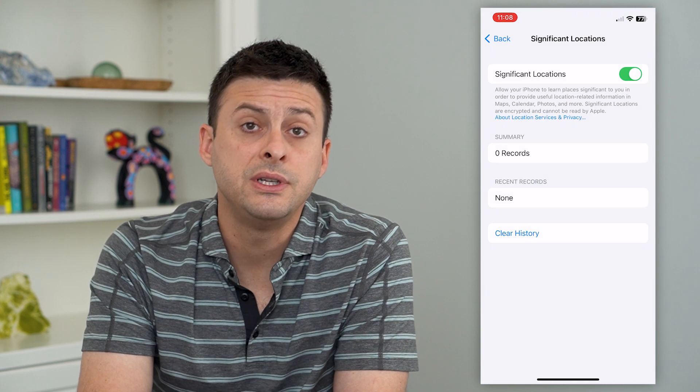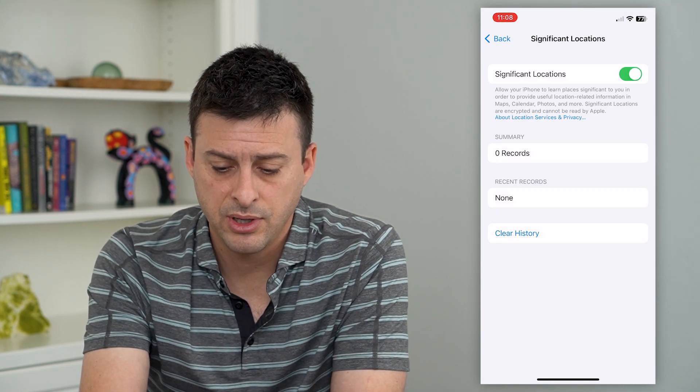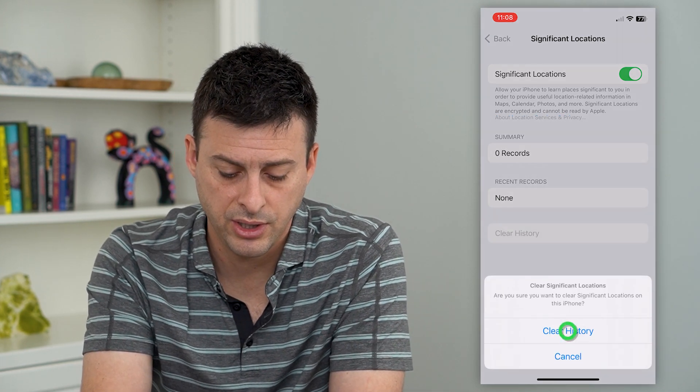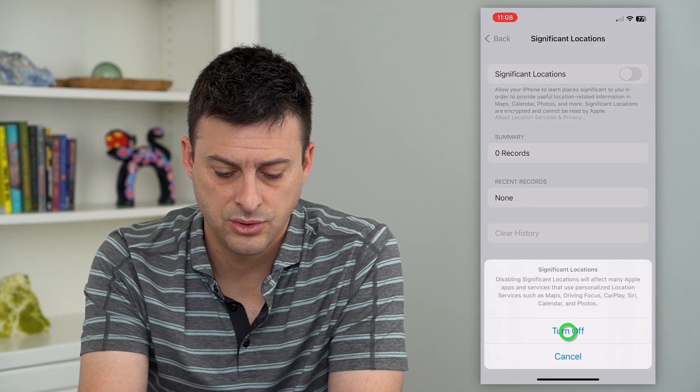I'll tap on that, and you can see it used my Face ID to unlock this. At the very top there's the ability to turn it off. But I recommend if you have any records here, just hit that Clear History, and then turn that off and hit Turn Off.